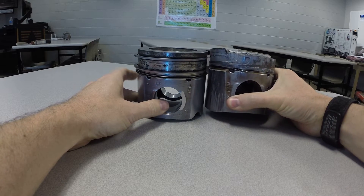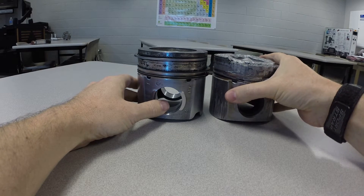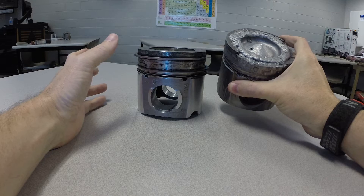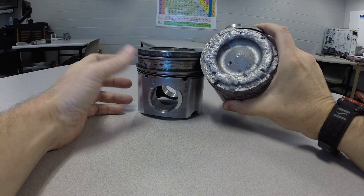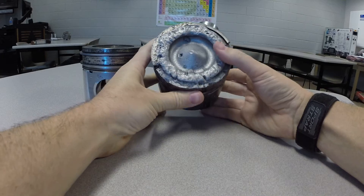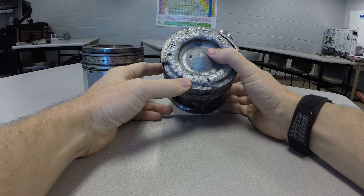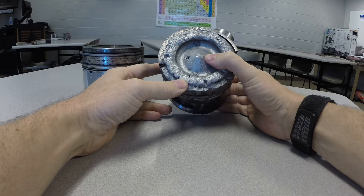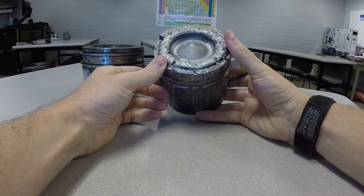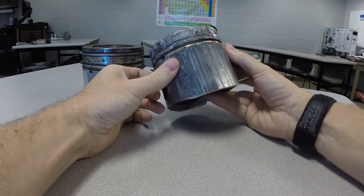That happened because of an injector that was stuck open. The number four injector was stuck open and it was spraying constantly — or maybe more accurate to say it was dripping. We had a problem with the number four injector dumping too much fuel. When you dump too much fuel into a diesel engine, there is plenty of oxygen because of the excess air that diesel engines run with. All that extra oxygen mixed with the fuel makes a tremendous amount of heat, and the heat got so high that we literally started boiling the top of the aluminum in this piston.